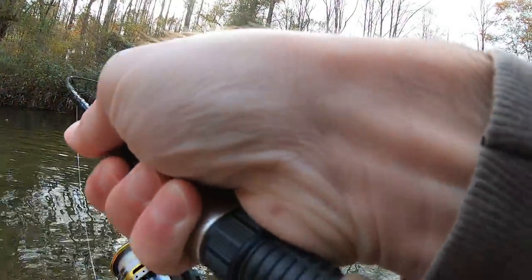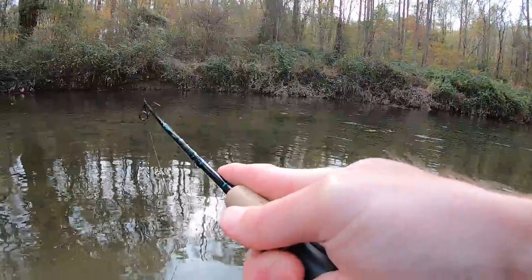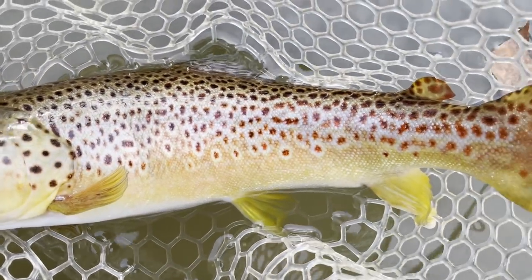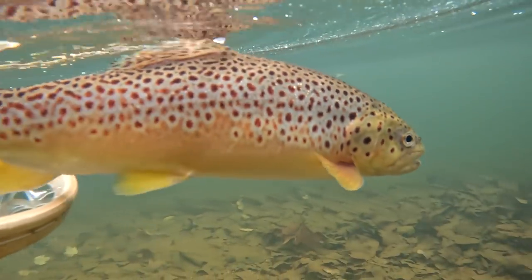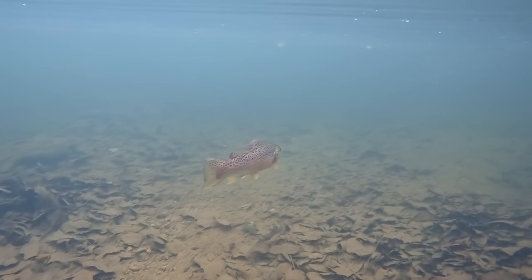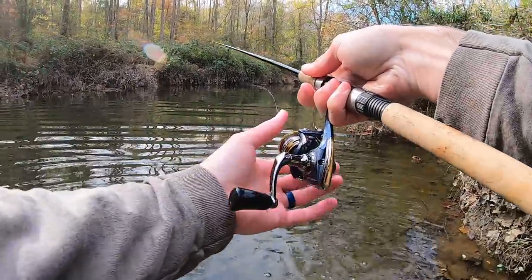Fish on! Good fish. Oh, this is the biggest one of the day. Come on. Oh my gosh. Easily the biggest fish of the day guys. Absolutely gorgeous. Look at that bad boy. Just caught the best fish of the day. This long, slow, deep hole right here that I'm fishing.